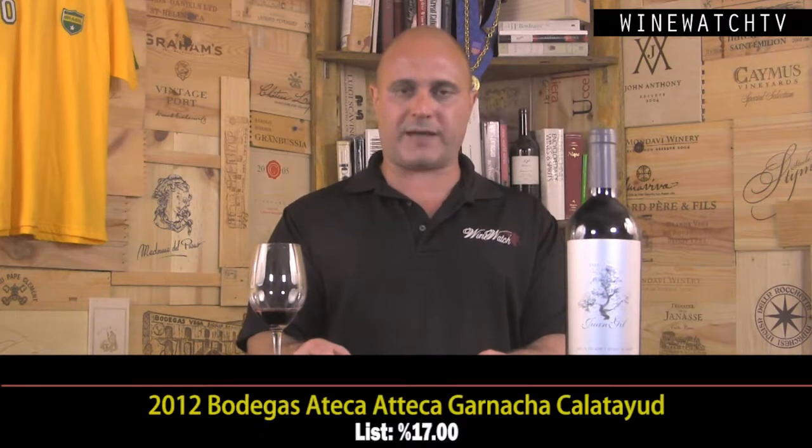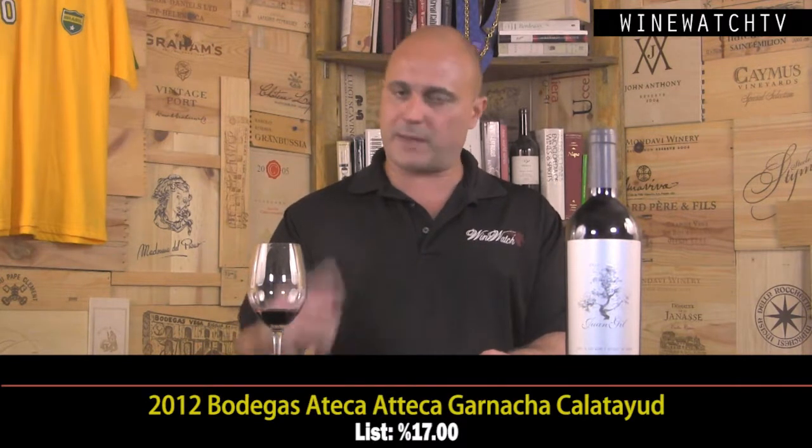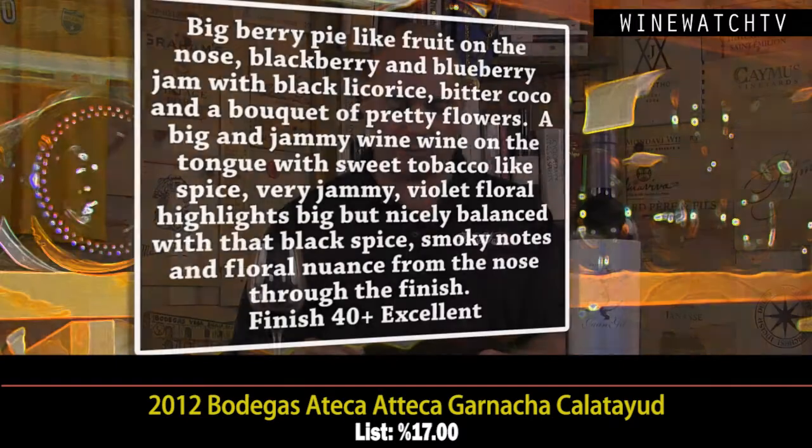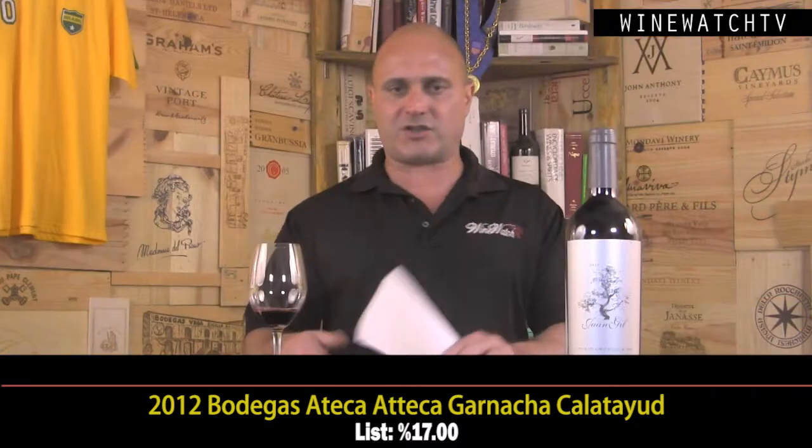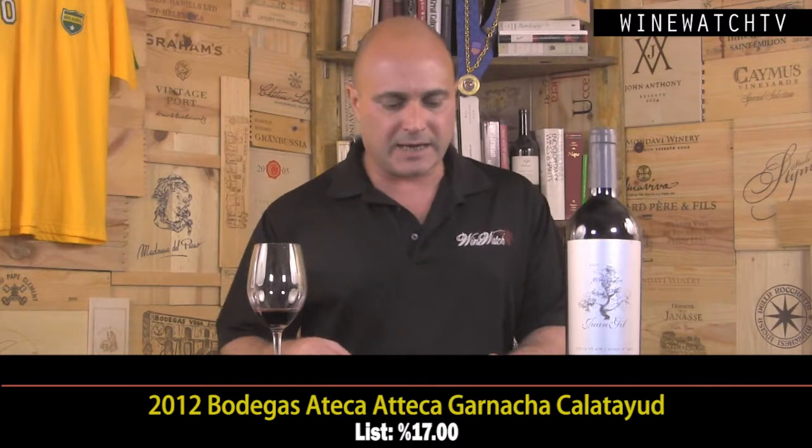The Ateca Garnacha from Calatayud is up next. Typical Grenache: big berry pie fruit, blackberry and blueberry jam, black licorice, bitter cocoa, and fresh flowers. A big and jammy wine on the tongue with sweet tobacco spice, jammy fruit, and floral notes, but showing some nice balance even though it's pretty big. Smoky notes and floral highlights at the end. An excellent little bottle of Garnacha for $17.